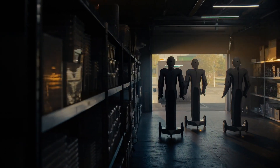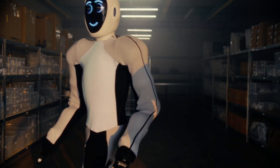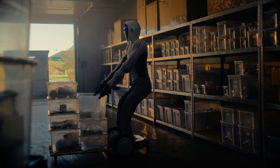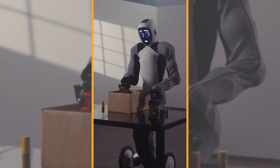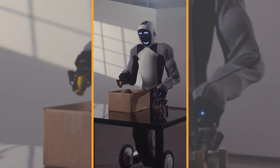In factories, Eve can assist with production, assembly, quality control, and maintenance tasks, using its strength, precision, and sensors to handle materials and machines. Eve's wheeled navigation and gripper hands make it ready for future factory applications. Eve will easily maneuver stock rooms, reach inventory, and keep your factory organized.